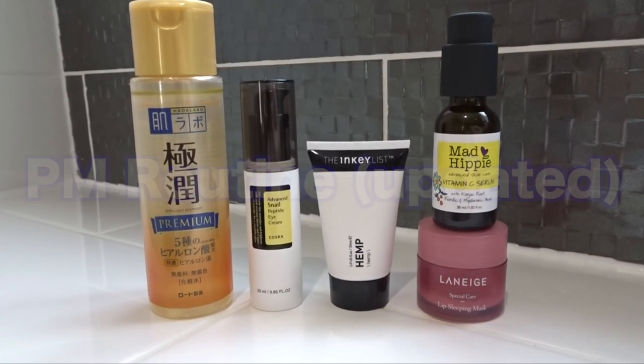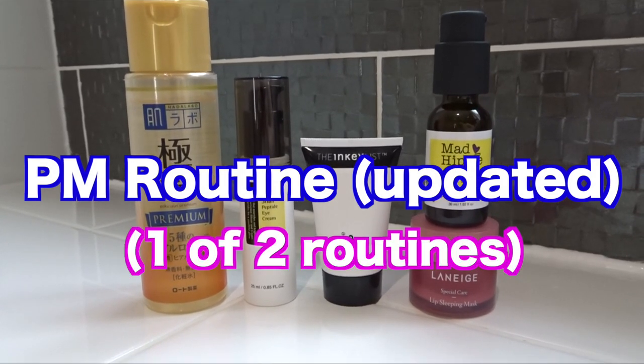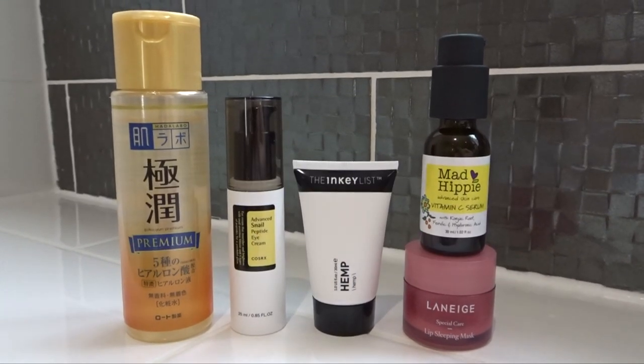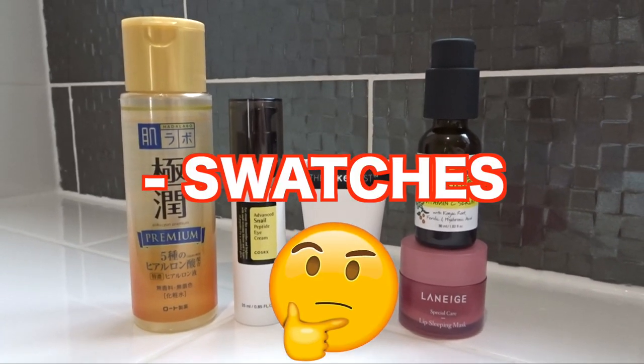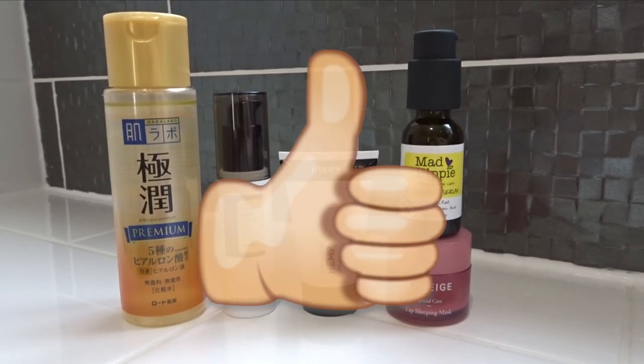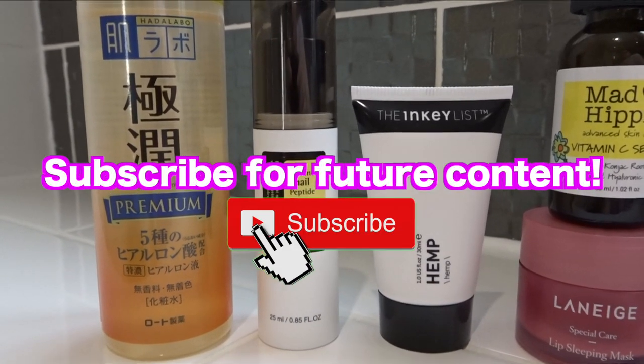In this video I'll be showing you my current PM routine — one of two versions of it, as I alternate each night to prevent mixing of actives. I'll be showing you swatches and my thoughts on the products. Please make sure to give this video a thumbs up and subscribe for future content.